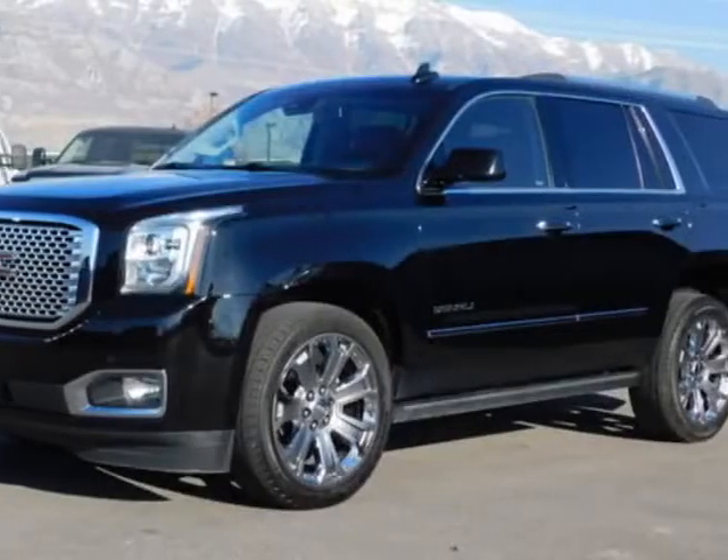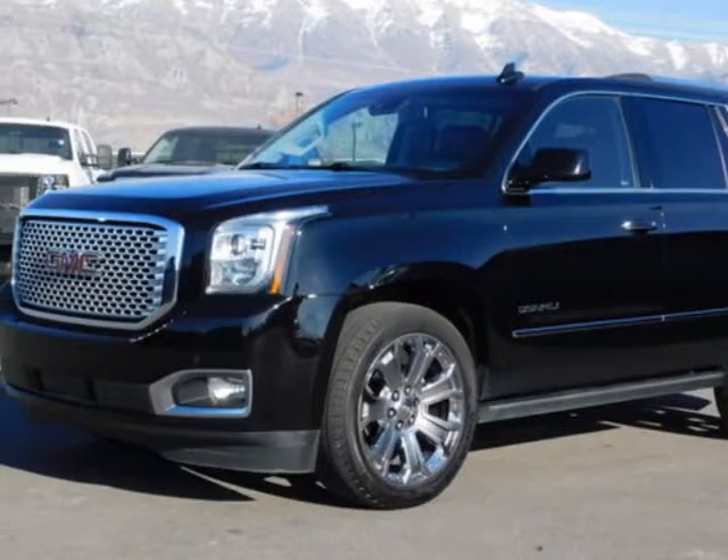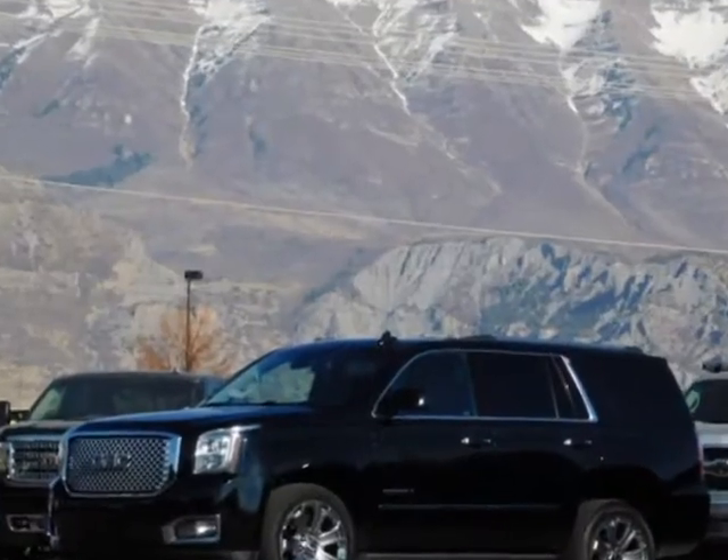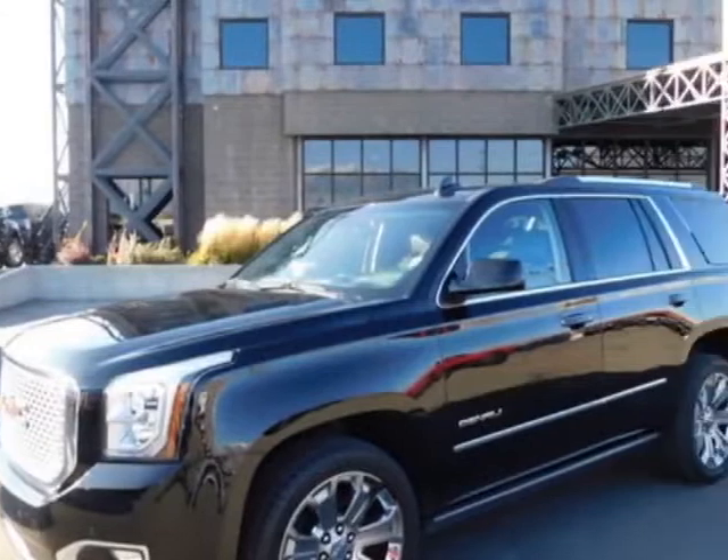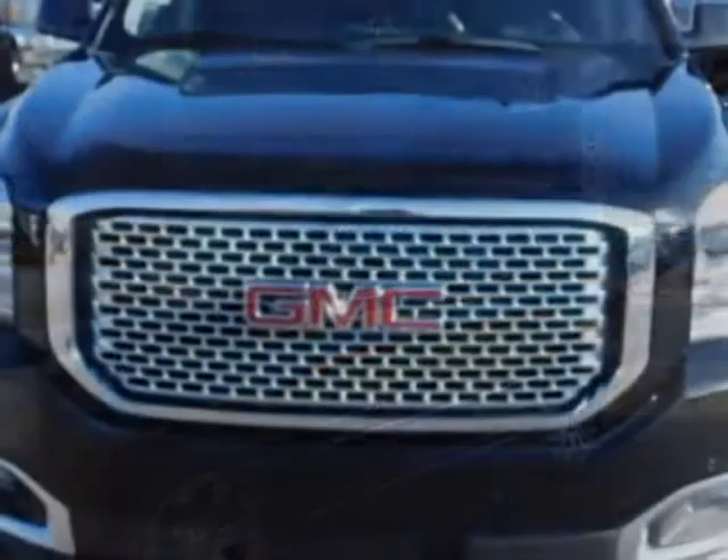Check out this 2016 GMC Yukon. For your protection, a warranty is available for this vehicle. This vehicle gets an estimated 15 miles per gallon in the city and an estimated 21 on the highway.